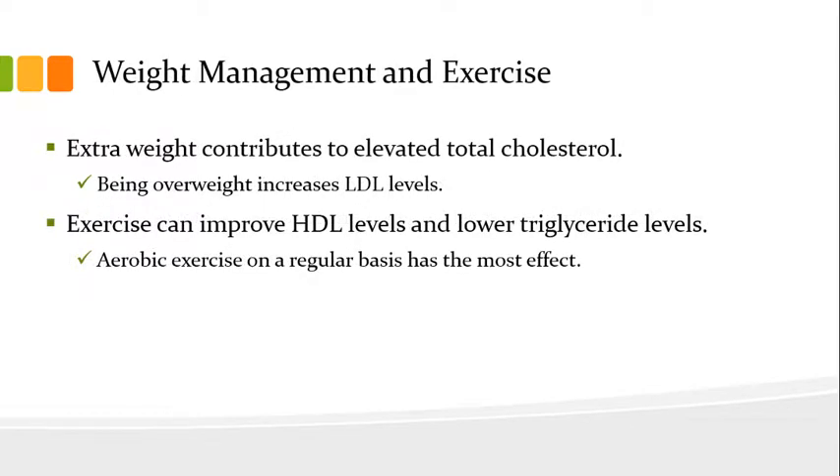Now let's speak to weight management and exercise. Extra weight contributes to elevated total cholesterol, and being overweight increases LDL levels. Exercise can improve HDL levels and lower triglyceride levels. In particular, aerobic exercise on a regular basis has the most benefit.